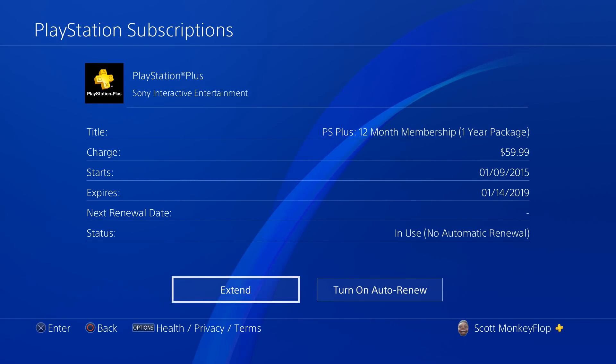You can also extend your subscription if you want to stack PlayStation Plus — you can do it that way. I don't really recommend buying directly through PlayStation because Amazon usually has PlayStation Plus for cheaper. Recently I saw Amazon selling PlayStation Plus for about 40 bucks. A link is in the video description in case you're curious — just follow the link, search PlayStation Plus, and you'll be able to see if there are any deals.